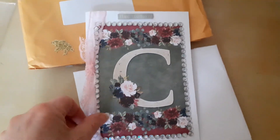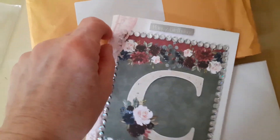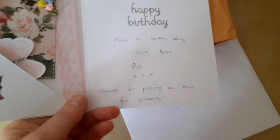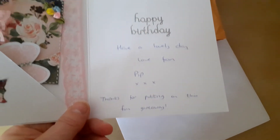And if you can see, there's bling all the way around it and there's a 'happy birthday' there. Inside she says: 'To Christine, happy birthday, have a lovely day, love from Pip. Thanks for putting on this fun giveaway.'